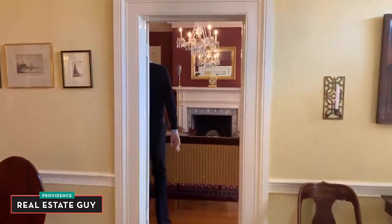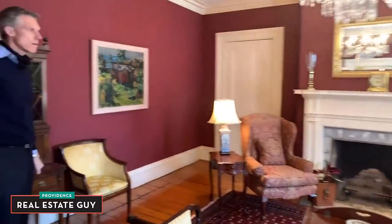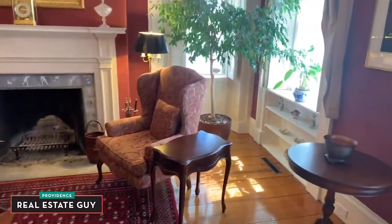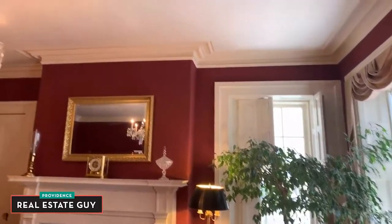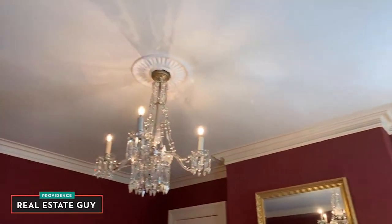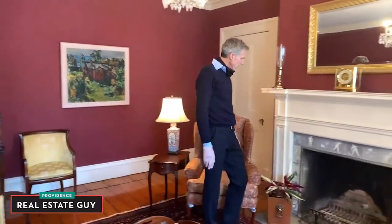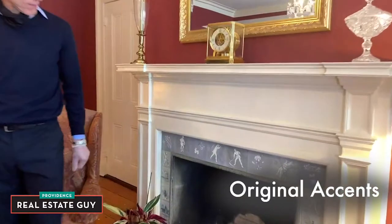We'll step back across the hall to the second front parlor. Again, beautiful crown moldings, a plaster medallion on the ceiling, and lovely original tile accents on the fireplace.